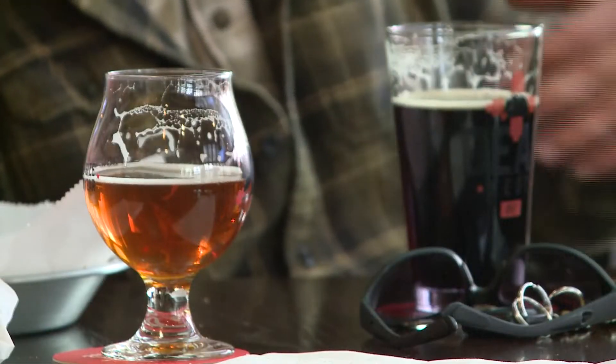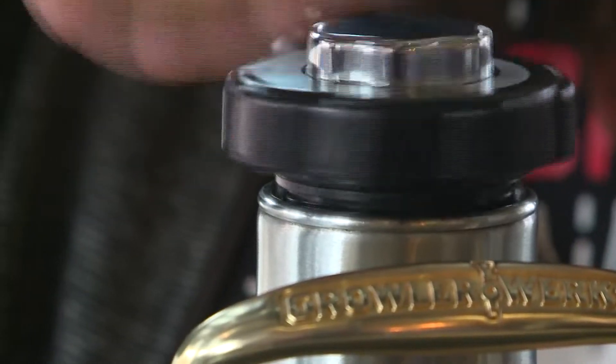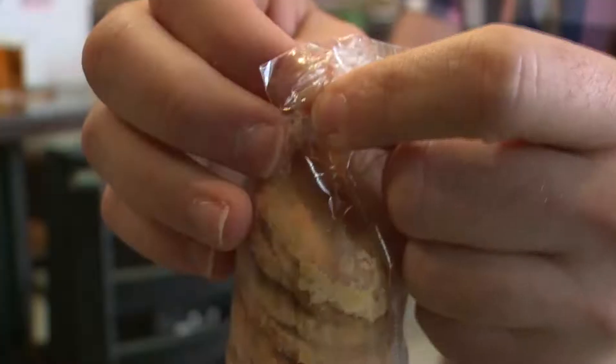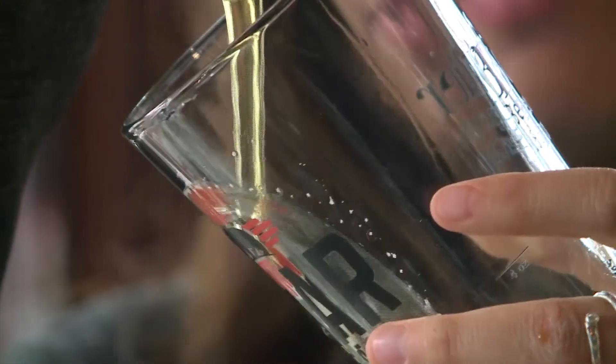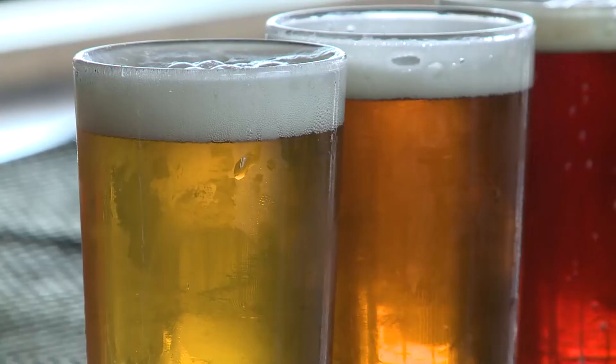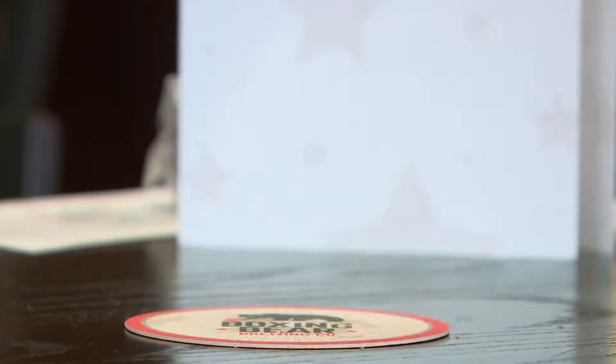There's always been beer and food pairings and people have been doing it for a long time. It's been gaining popularity and becoming more mainstream the last few years. Beer has this really good ability to pair with food in multiple aspects — you have carbonation, potential sweetness or dryness, and things like hops. All those combinations of flavors can create lots of combinations to pair with.